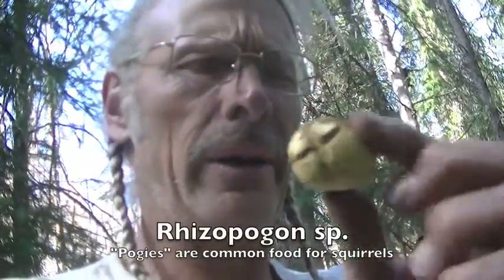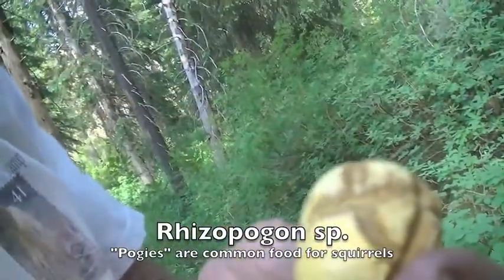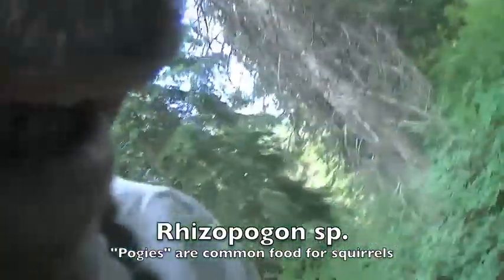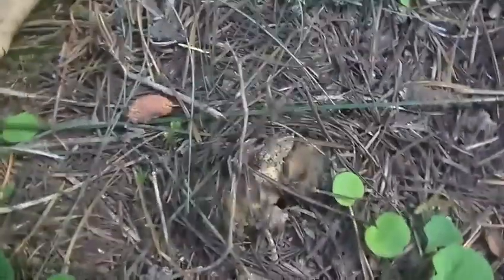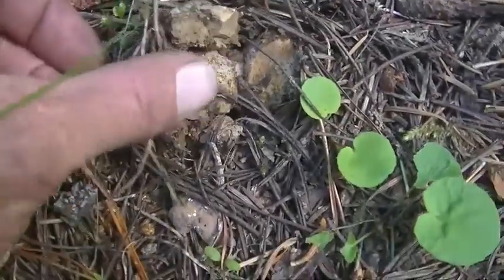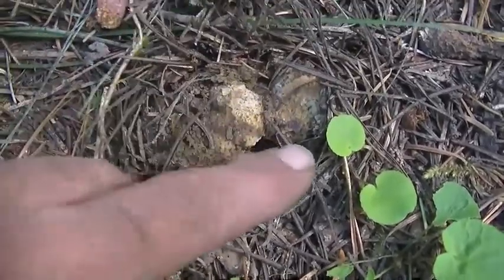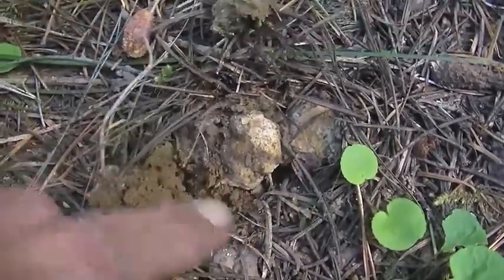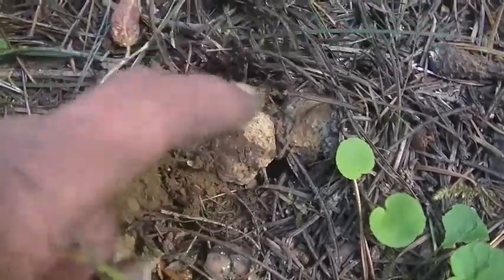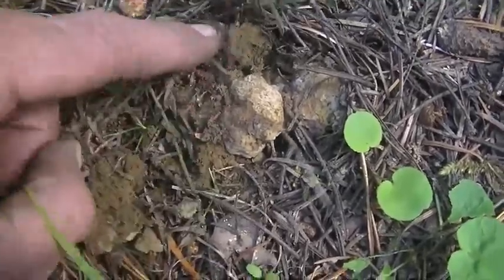What an interesting day — we found a truffle here, a little rhizopogon that the squirrels eat. It's a pretty tasty little truffle. And another surprise right here: we found yet another mushroom, also a truffle. I believe it's a gouty area, which is related to the maria, the coral mushrooms.